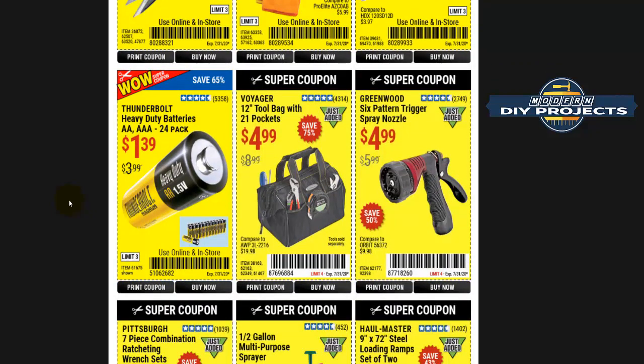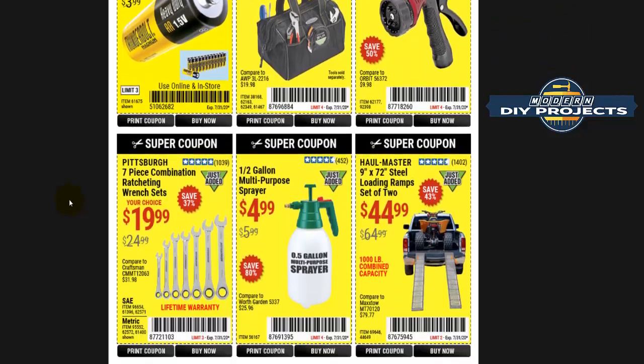Maybe they'll do it like McDonald's — bring back a special item for a limited time every so often. I think Harbor Freight is going to get rid of the freebies and then every blue moon bring back a special free item to get you in the store. But the days of the freebies are limited and will pretty much disappear.